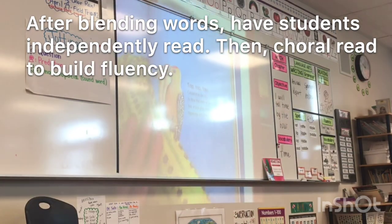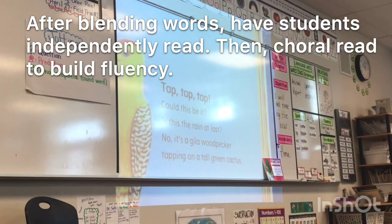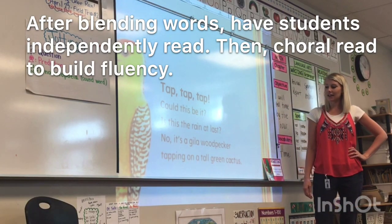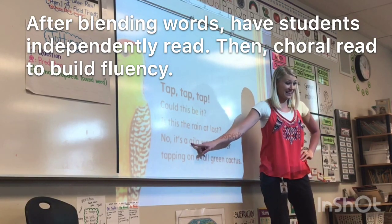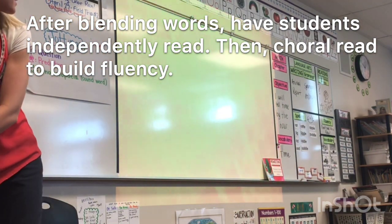And stop. I am on the first word — what's the word? Tap. Okay, ready to begin. 'Tap, tap, tap. Could this be it? Is this the rain at last? No, it's a Gila woodpecker tapping on a tall green cactus.' I love that you remembered that this animal is a Gila woodpecker — we've read about the Gila woodpecker before. Good job. Not Gila or Gila — it's a Spanish name. Excellent remembering.